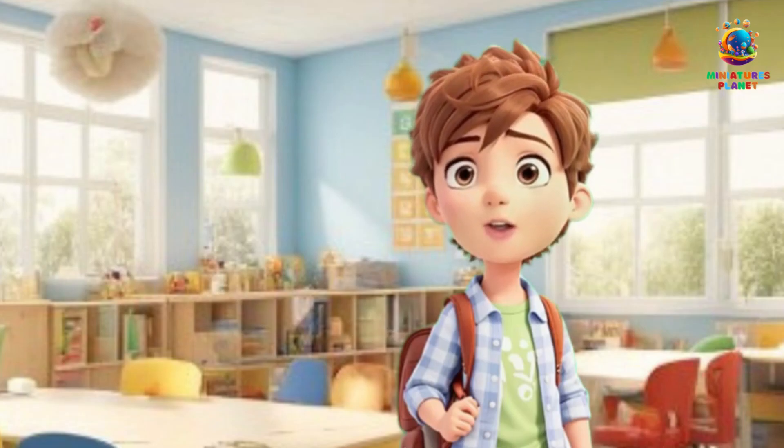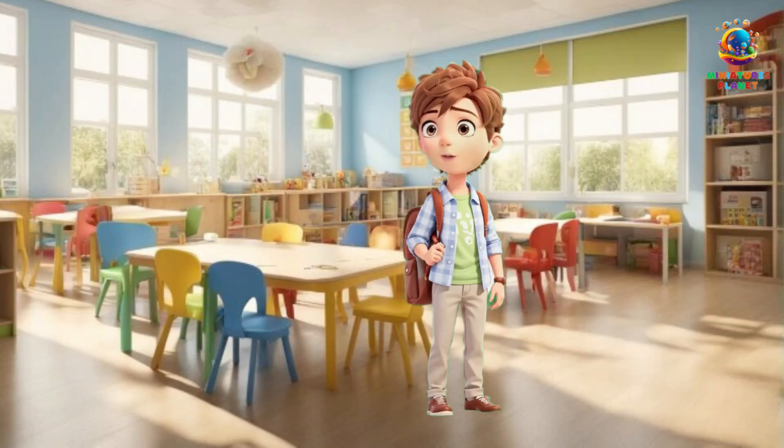Hello, little explorers! My name is James, and I am your friend on this channel. Are you excited? Let's get started.